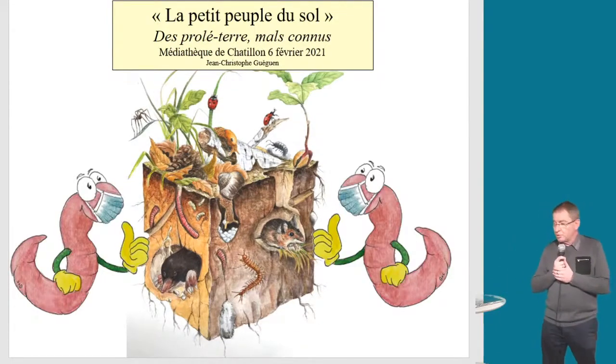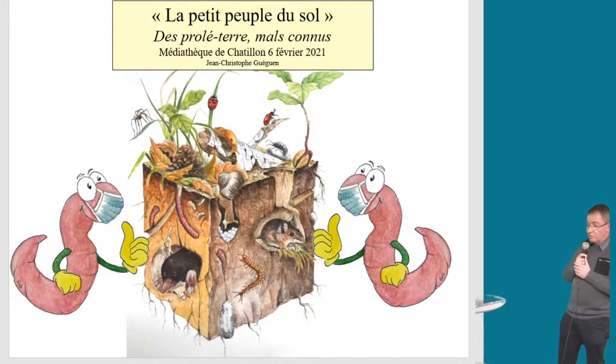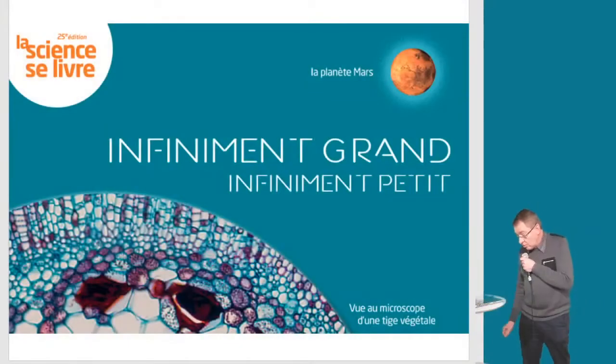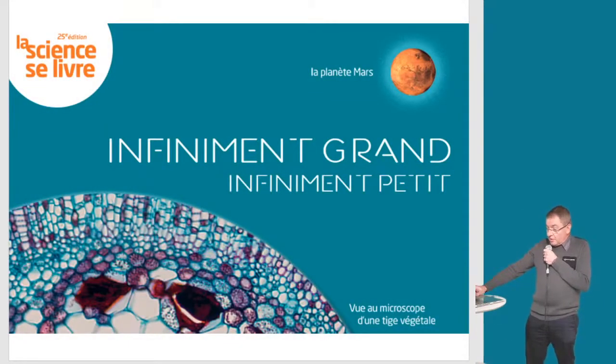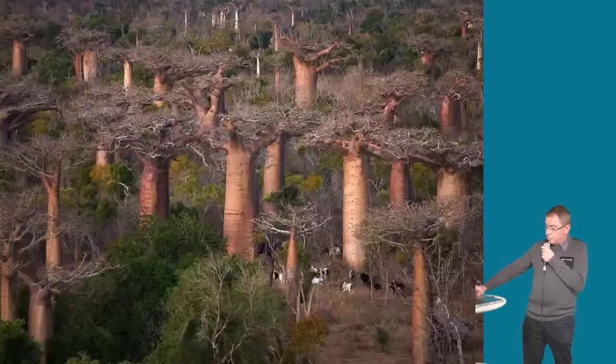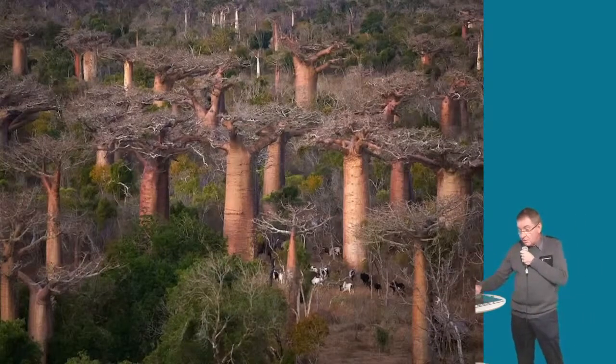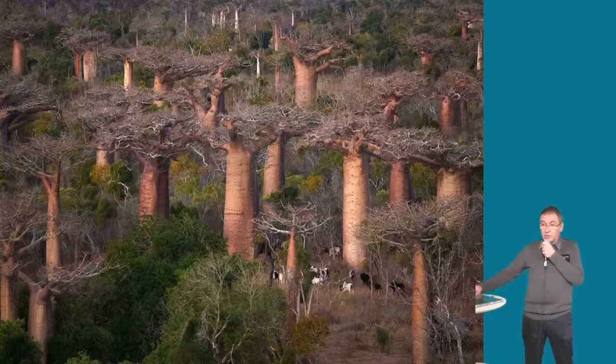De l'infiniment grand à l'infiniment petit — les prolétaires du sol — aujourd'hui on va rentrer dans le sol. Vous serez accompagnés au dessin par Agatha en duplex de Toulouse. Avant d'arriver dans l'infiniment petit, il fallait rentrer dans l'infiniment grand. Je vais vous trouver le point qui relie ces arbres gigantesques : ces séquoias, ces fromagers du Costa Rica, ces arbres qui dépassent les 50-60 mètres. Nous sommes sur la cordillère du Chili avec des Araucarias, puis en Tasmanie avec des eucalyptus géants dépassant les 100 mètres, puis à Madagascar dans une forêt de baobabs.